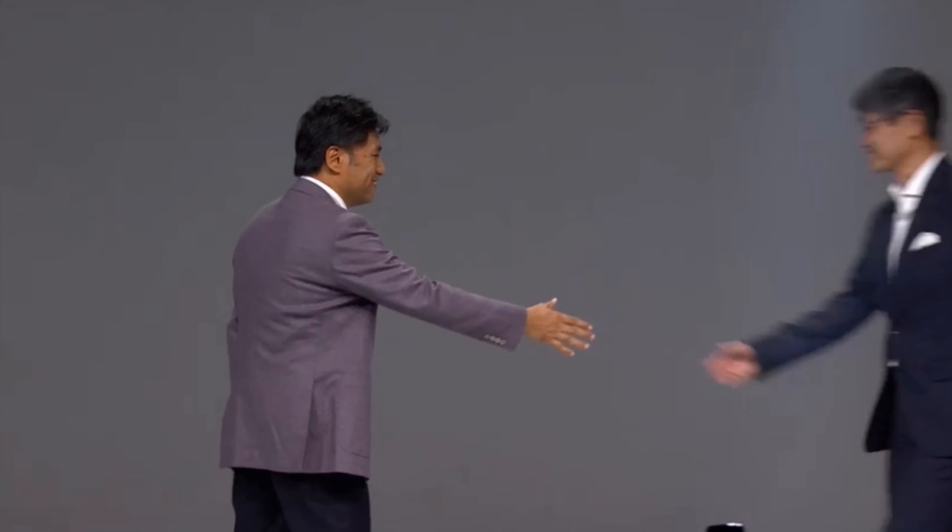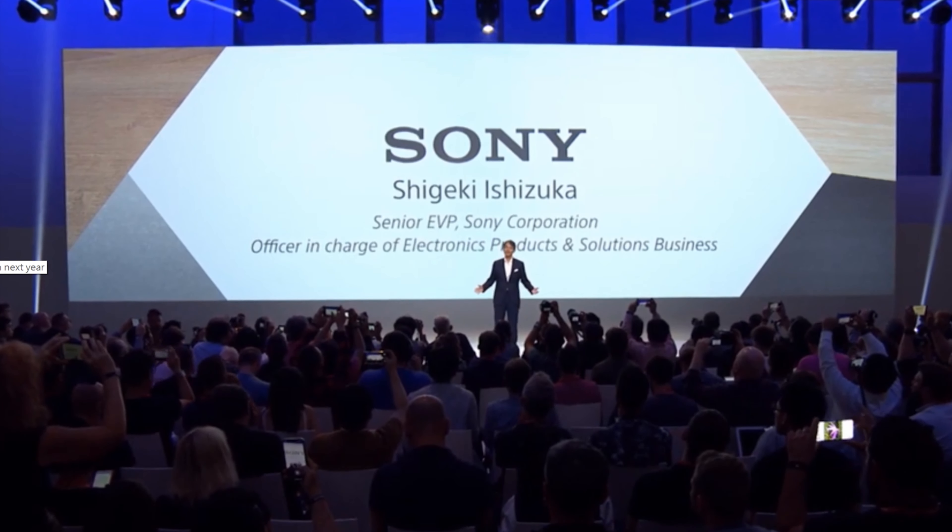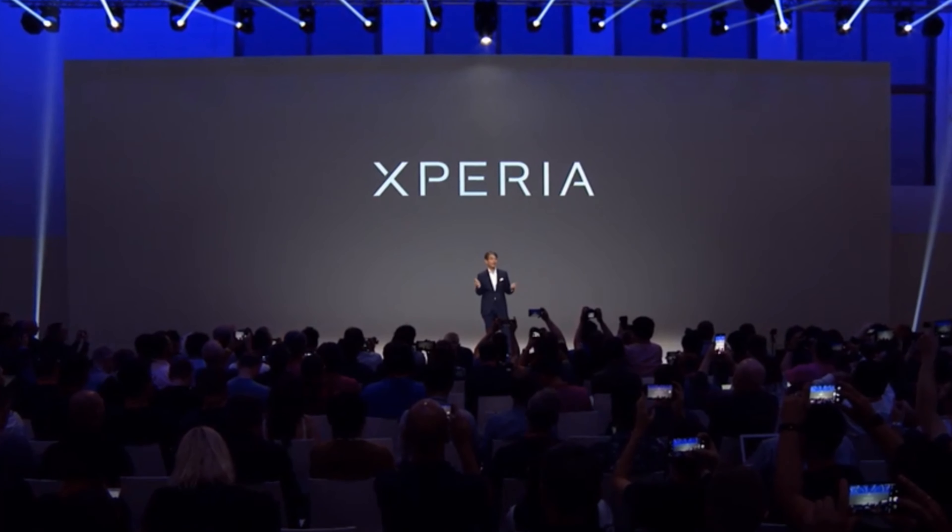Please welcome Shigeki Ishizuka. Hello everyone. My name is Shigeki Ishizuka. It's an honor to be here today speaking at one of the world's leading technology events. We are proud to unveil a new addition to our Xperia flagship series, which packs Sony's world-class technologies into a compact body.